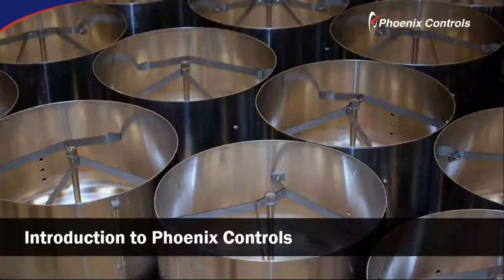Hi and welcome to the introduction to Phoenix Controls. My name is James Barrett. I'm a sales support engineer here at Phoenix Controls, and I'll be guiding you through this presentation.